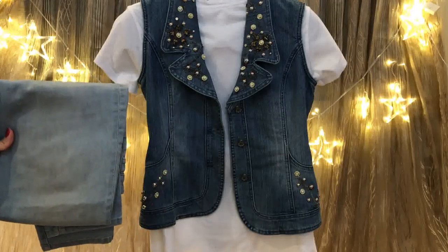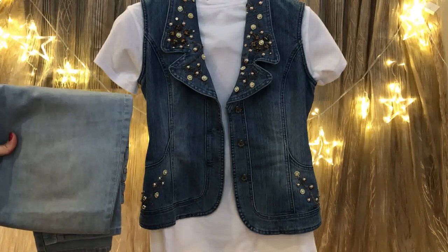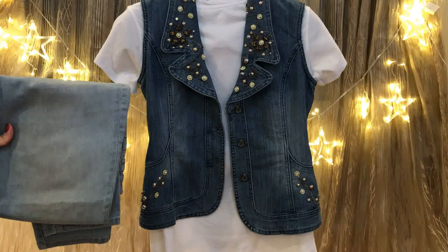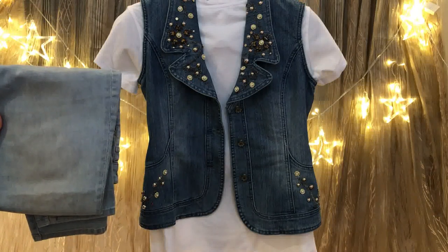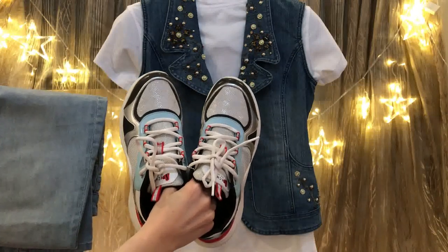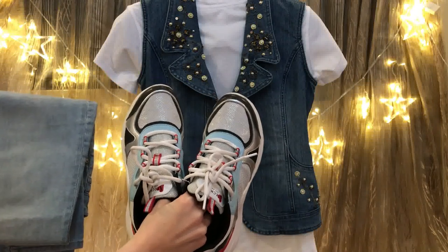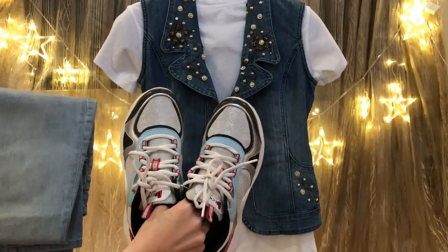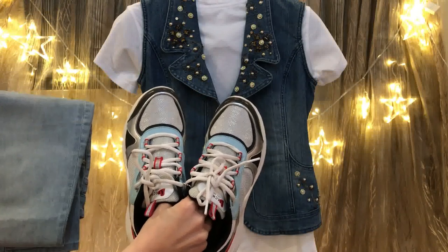Or it could be a denim vest — another denim on denim look. Here I pair a denim vest with a white blouse and light blue jeans. Complement this outfit with a white bag and white sneakers. You just have two colors: white and blue. I love that you can pair two colors together and still look awesome.